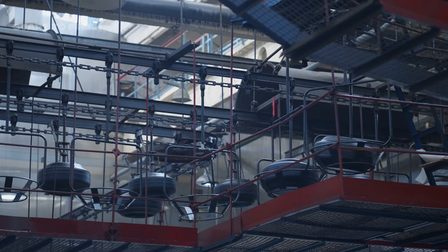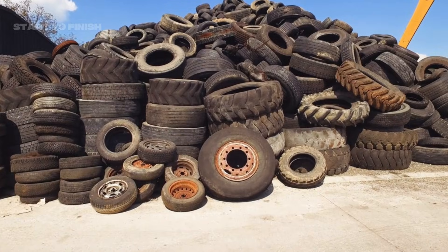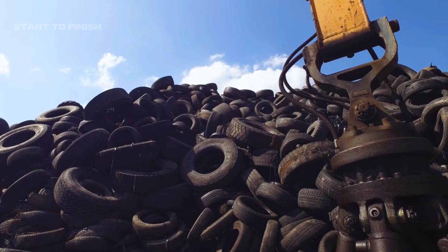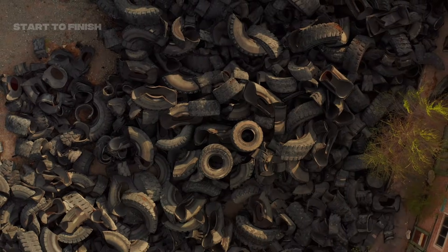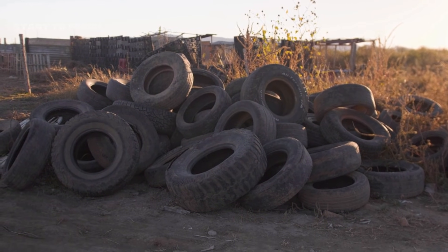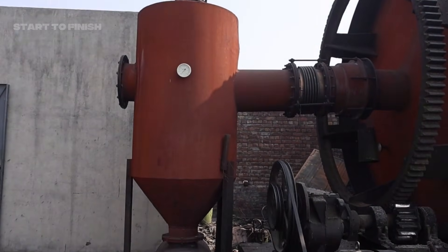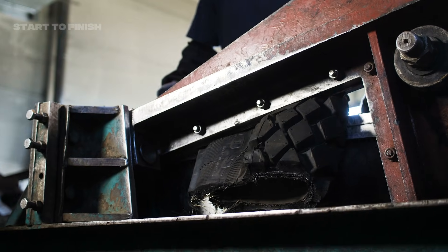Every year, the world produces over a billion new tires, and almost the same amount eventually becomes scrap. Once they reach the end of their life, they don't simply break down. Tires can take hundreds of years to decompose, occupying landfills, clogging storage yards, and creating environmental risks such as trapped methane gas, toxic runoff, and fire hazards that burn for days. But within these discarded rings is something valuable — up to 50% of a tire's mass is oil-derived material, a stored energy resource that does not disappear just because the tire is worn out.